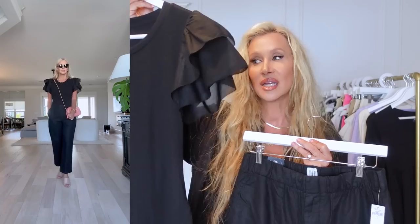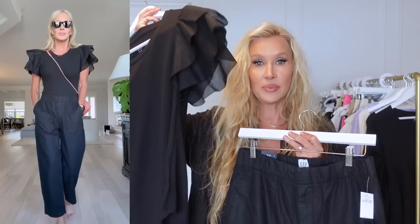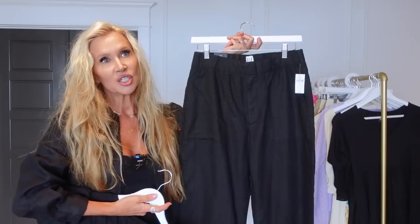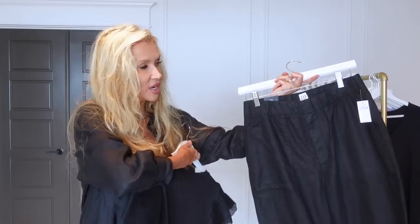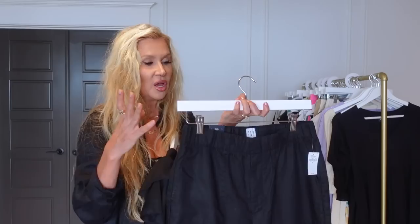I think all of you need this t-shirt — it will go with your jeans, shorts, denim skirt, everything. Then I paired it with linen trousers I spotted folded on the table. They have a button and a zipper but also a stretchy waist and pockets, so they're the best of everything.